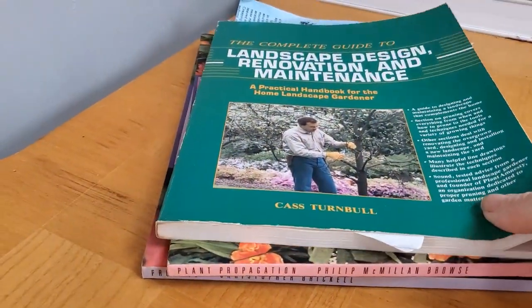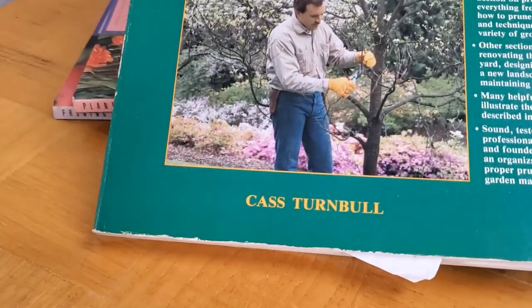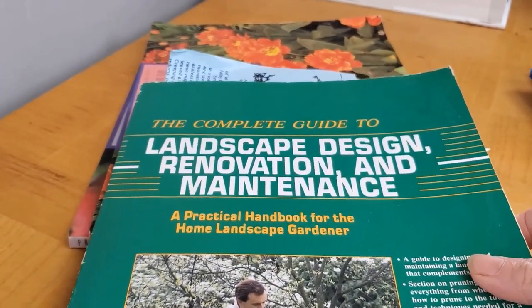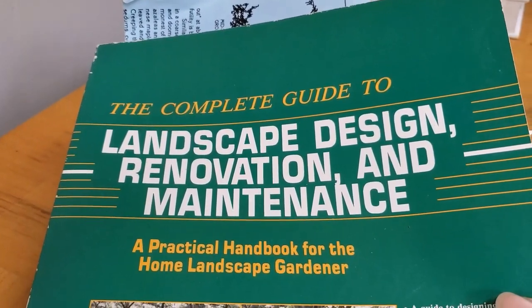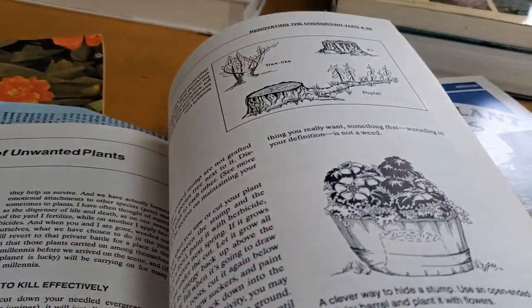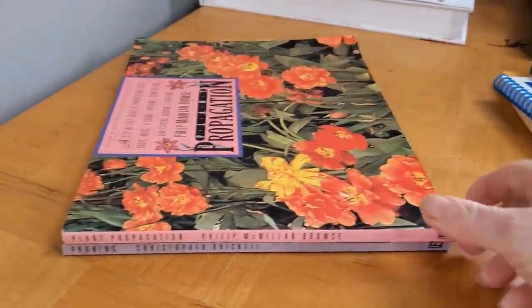As far as pruning goes, that's universal. This is a wonderful book by Cass Turnbow — sadly she's no longer alive, and so she's left us with these amazing books. She has several of them. The Complete Guide to Landscape Design, Renovation, and Maintenance — look for that. It's got fabulous diagrams and a lot of wisdom from all of her years of experience.